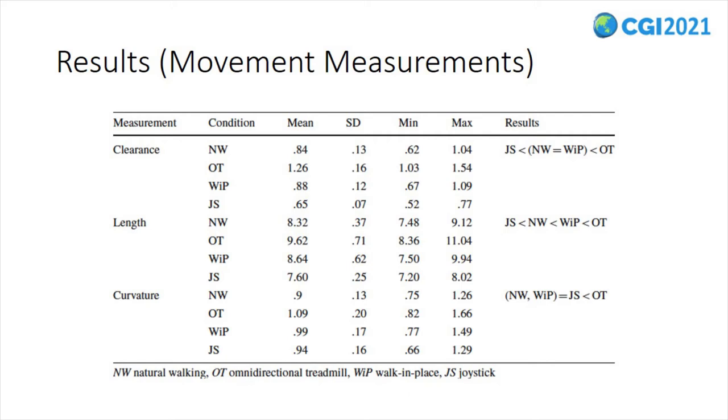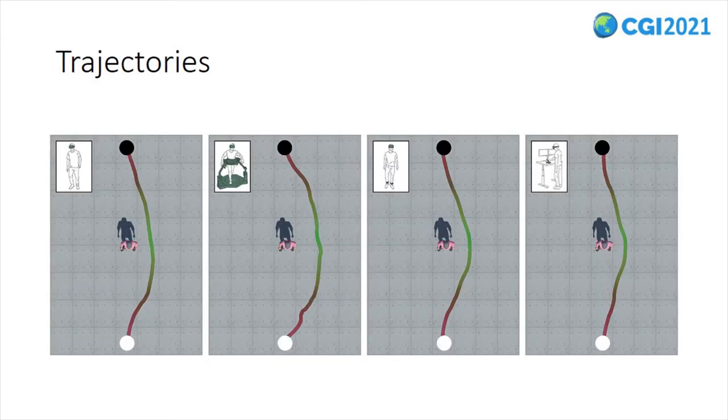The curvature measurement also provided significant results. Pairwise comparisons indicated that the mean curvature for the omnidirectional treadmill interface was significantly higher than that for the natural walking, walk-in-place, and joystick interfaces. Moreover, the mean curvature of the walk-in-place interface was significantly higher than that for natural walking. The figure illustrates the average trajectories performed by participants for each locomotion interface, where the gradient color denotes the distance between participants and the virtual character.